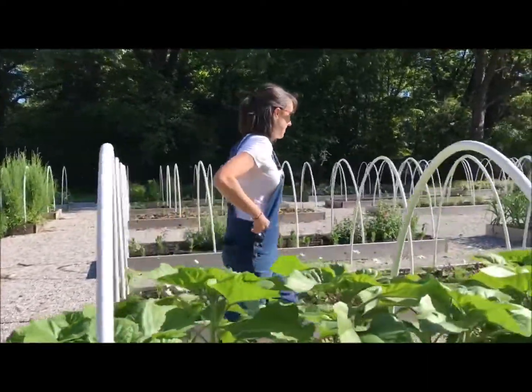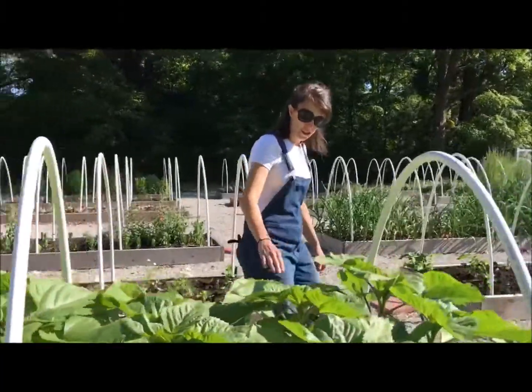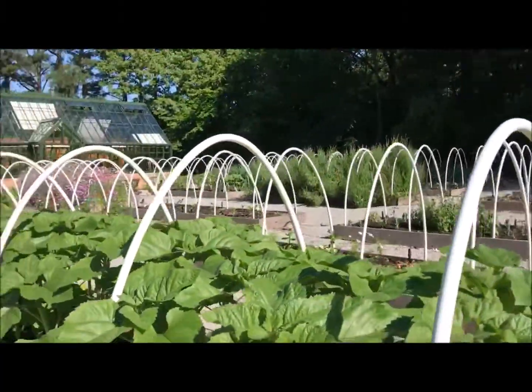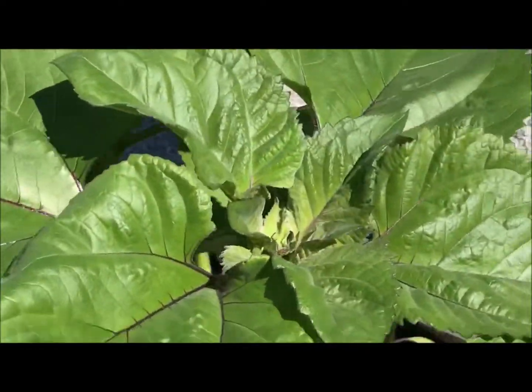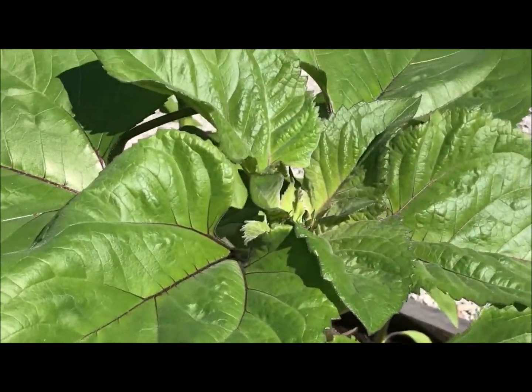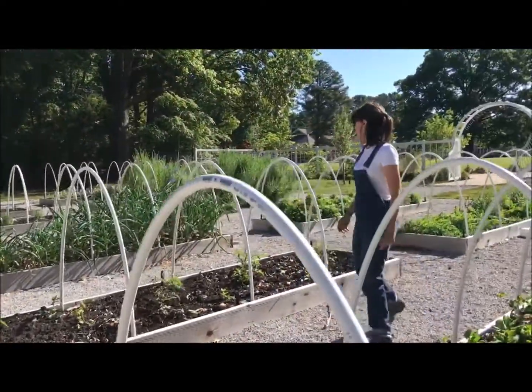We've got sunflowers over here. This is one of the earliest years I've had sunflowers — they're getting ready to bloom. You can see them kind of puckered in the middle; they'll be blooming in a couple weeks. We've also got more flowers, more tomatoes, and more garlic that's almost ready to come up.